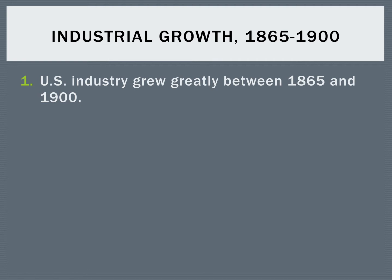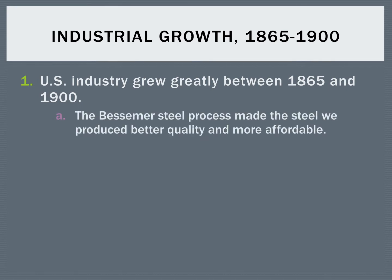U.S. industry and business grew a tremendous amount between 1865 and 1900. For one, you had something called the Bessemer Steel Process, which was a way of making steel of high quality that was also affordable. This wasn't the first time we ever figured out how to make steel — we could make it before, but it was just really expensive and took a long time. This Bessemer Process produced very good steel, and we could do it a lot faster and a lot cheaper.